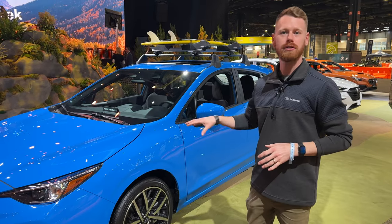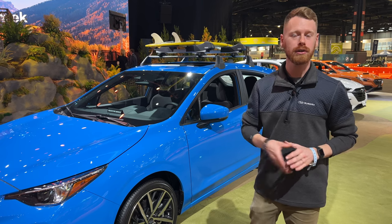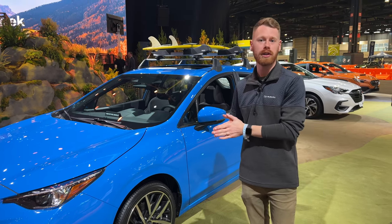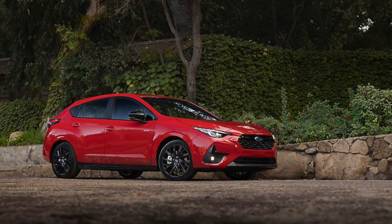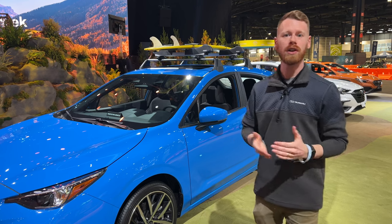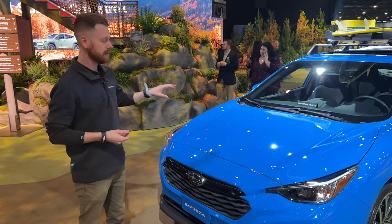As I already mentioned, this is the new Sport trim level. It does have the 2.0-liter engine with 152 horsepower, but if you want something with a little bit more power, you can bump up to the now new RS trim level. The RS has a 2.5-liter engine with 182 horsepower, so we're finally getting a larger engine option for the Impreza.